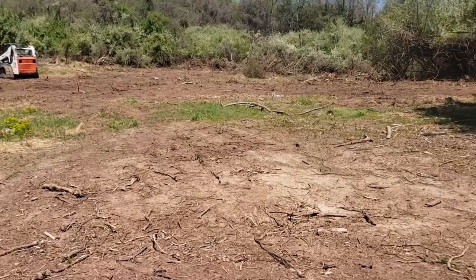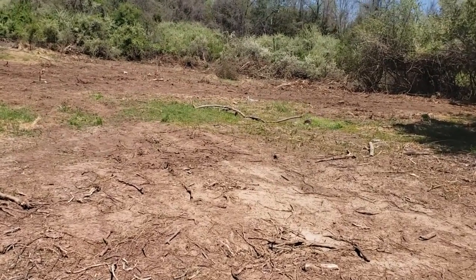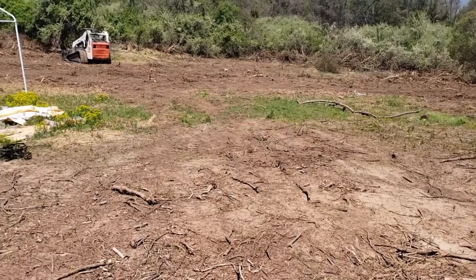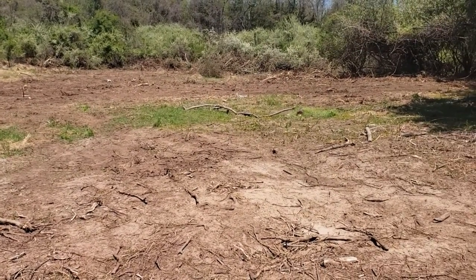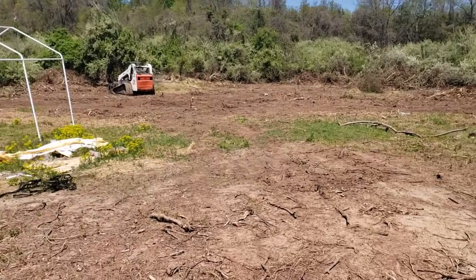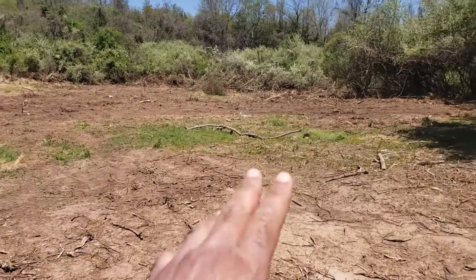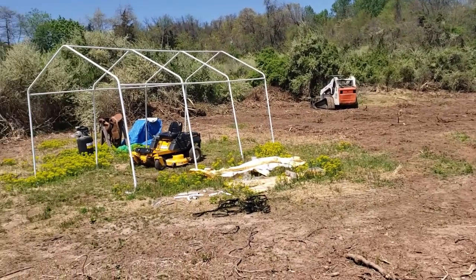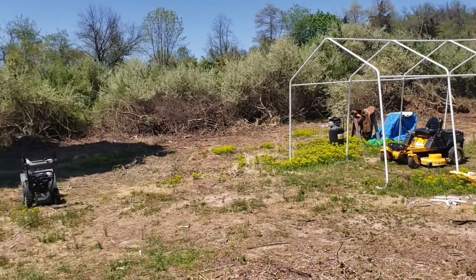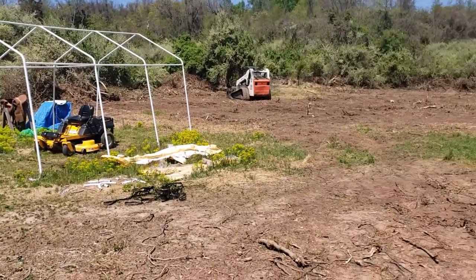The footage you just saw of the bobcat running was actually my neighbor Jason running the machine. He's way better at it than I am — it's got its own little quirks. But this is where we're at with the land clearing and it's looking good. This thing has come such a long way; it looks just amazing.